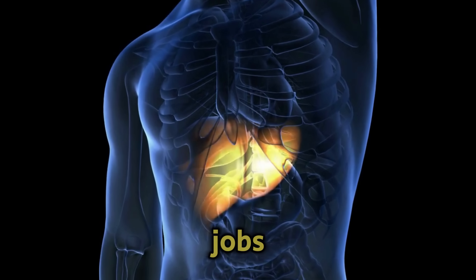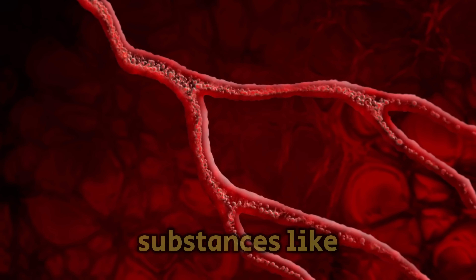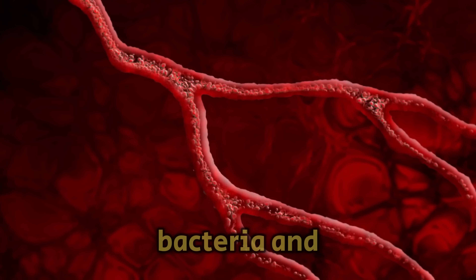Our liver and gallbladder do crucial jobs, including filtering our blood. Our blood carries various substances, like toxins, bacteria, and fungi.